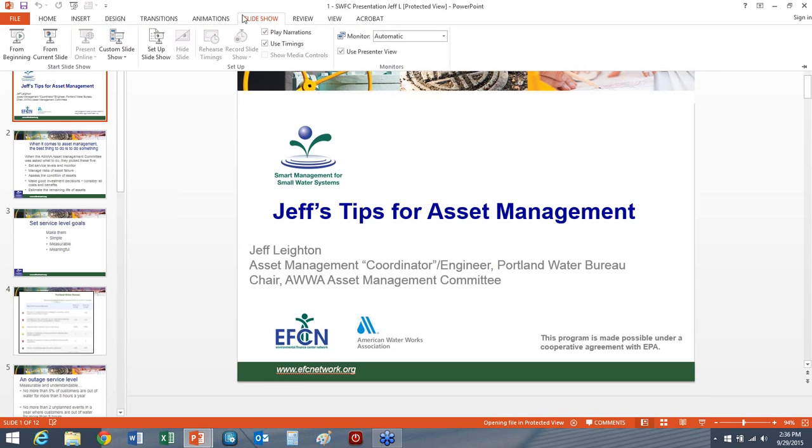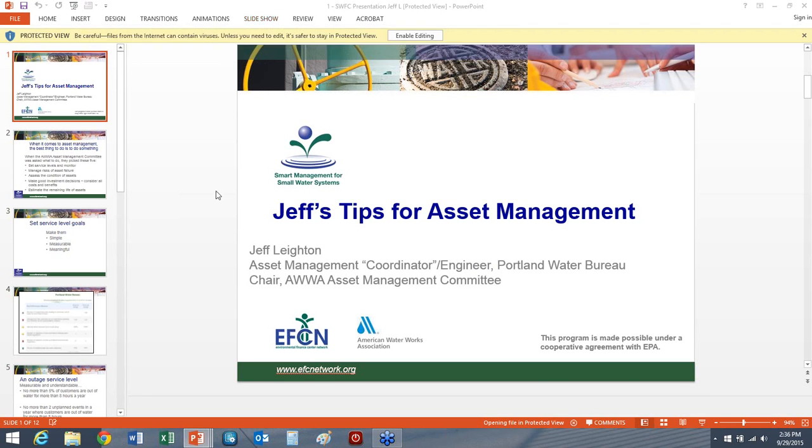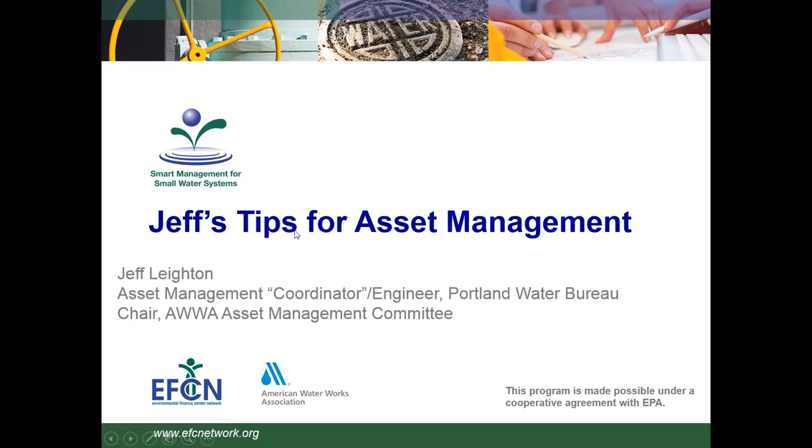Hello, everyone. This is Brad DeFreeze, Program Coordinator at the Syracuse University Environmental Finance Center. On behalf of the Environmental Finance Center Network, I'd like to welcome you to our webinar entitled Asset Management: Tips and Tricks.